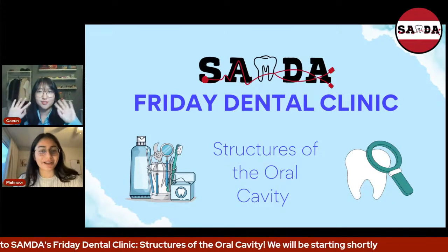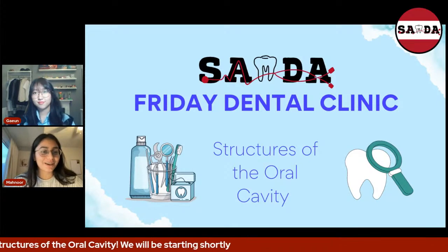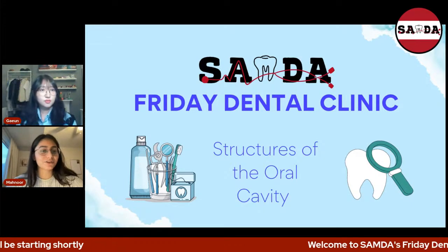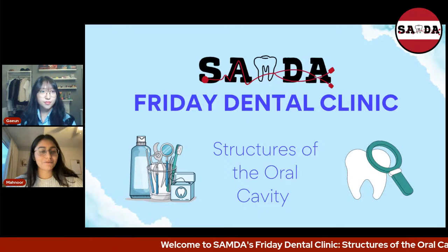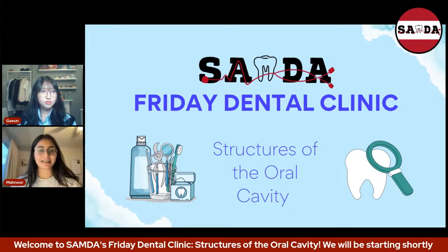Welcome back to those of you who were here for the first Friday Dental Clinic, and welcome to those who are here for the first time. Today we have a second Friday Dental Clinic, which is going to be on structures of the oral cavity. Before we begin, we're going to go through some safeguarding stuff and a bit about SAMDA.